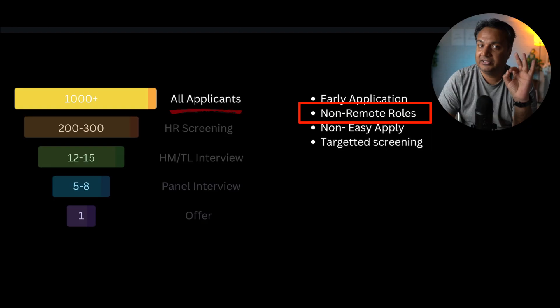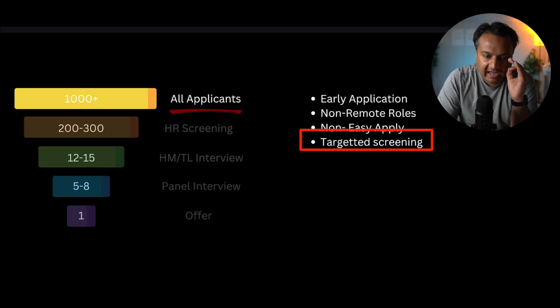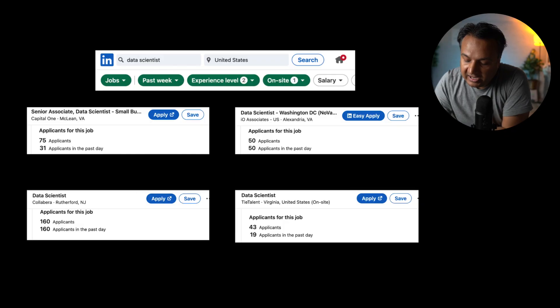For any role that is either remote or has the easy apply feature, your odds of getting the job are very slim due to the sheer volume of competition. The third tip is to have a very clear idea of what kind of industry and job you want to target, and for that specific job, have a fully tailored resume, a tailored cover letter, and send custom outreach to people in the decision-making authority — rather than mass-applying to hundreds of jobs every day.